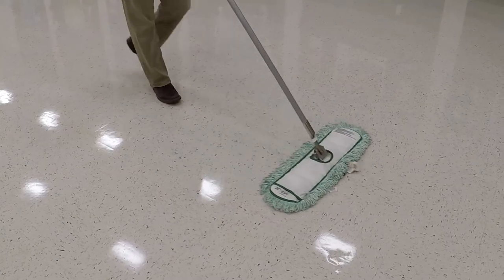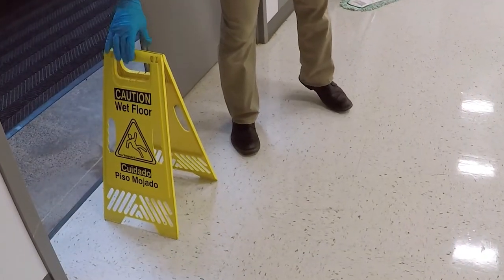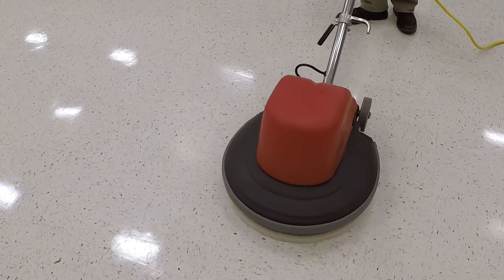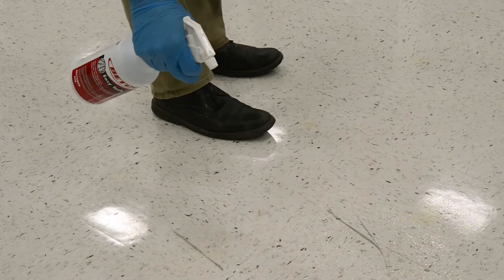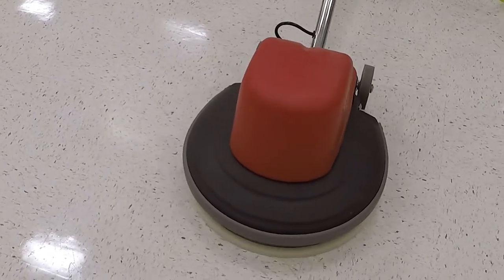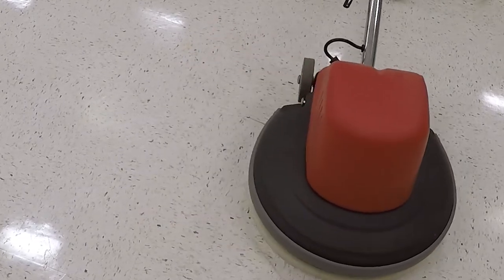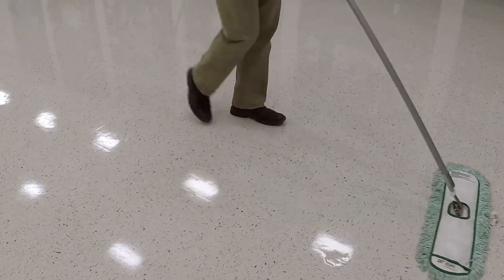Dust mop the entire area to remove any residue from the floor. Another routine maintenance method is spray buffing. Prepare the area in the same manner as when cleaning the floor. Betco's specially formulated Easy-Task Spray Buff is designed to remove scuffs and black marks and is effective when used with low-speed floor machines and the recommended pad. Apply Easy-Task sparingly to the area being buffed using a floor machine and a white pad. Buff the area until all soils, scuffs and black marks are removed. After spray buffing is completed, the area should be dust mopped to remove any residue from the floor.